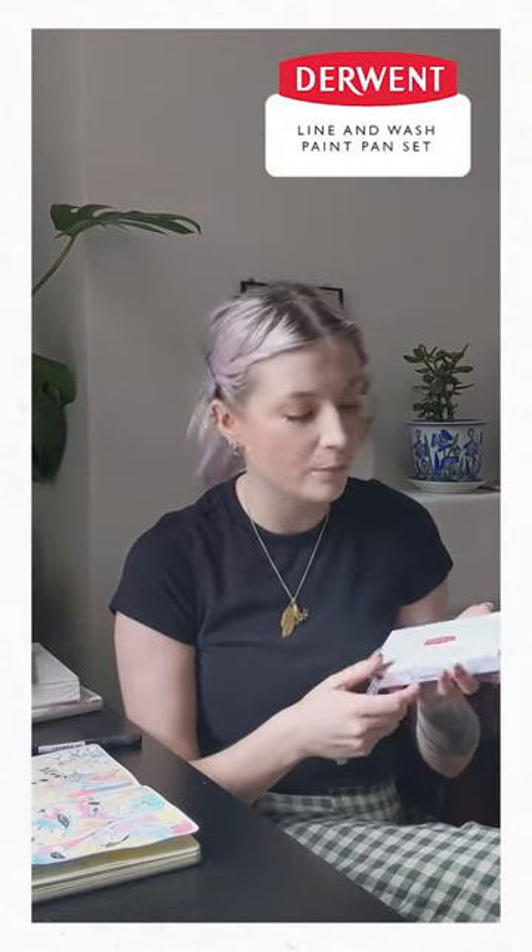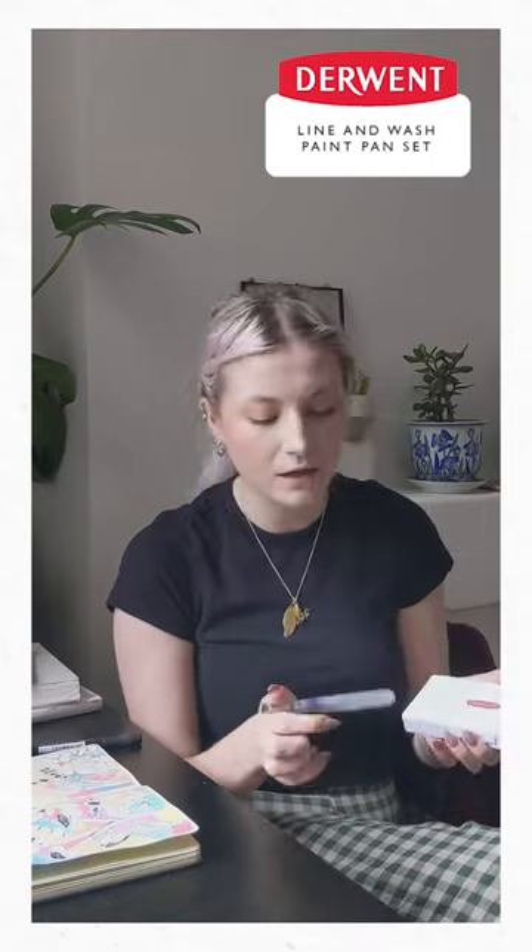I'm going to be creating a piece today with the Derwent line and wash set, which comes with the paint set, the water pen, as well as all the colours. And there's also a sponge to clean your paintbrush, as well as two line markers — a 0.8 and a 0.3.